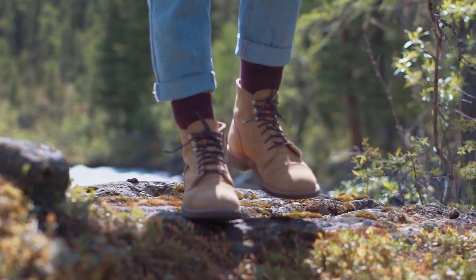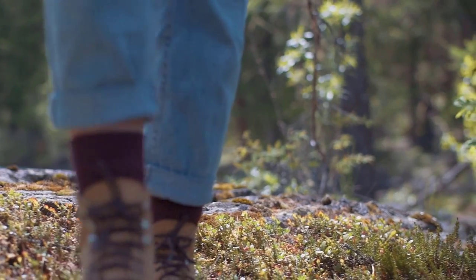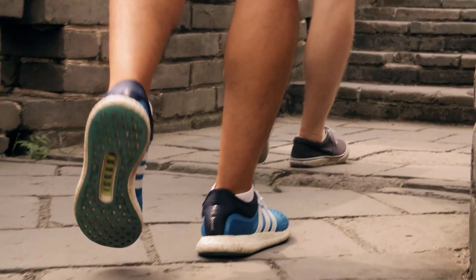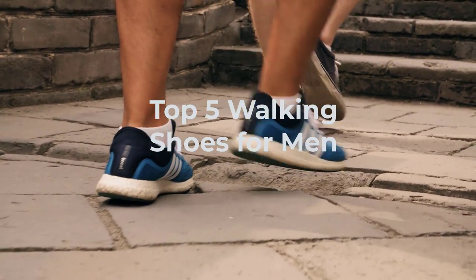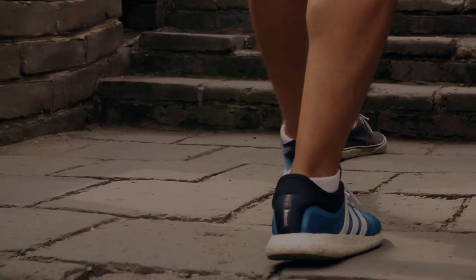Hey there, shoe enthusiasts. Welcome back to our channel. In today's video, we have something special for all the men out there who love walking and staying active. We're going to share our top five best walking shoes for men that are not only comfortable, but also stylish. So if you're ready to step up your shoe game, let's jump right into it.